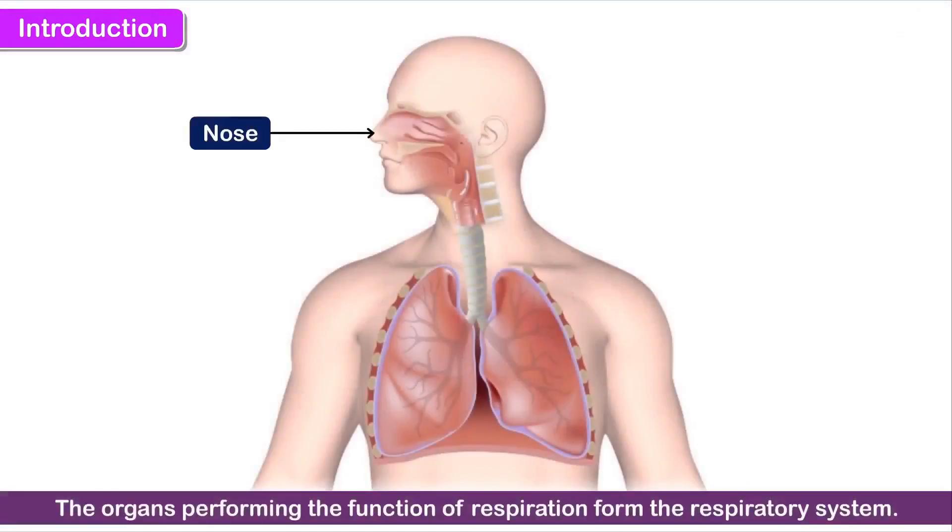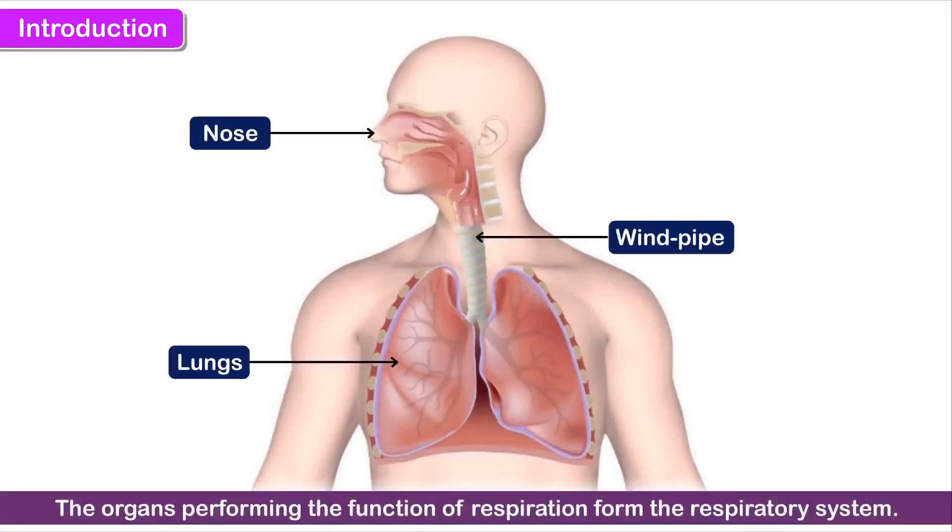For example, the nose, windpipe and lungs perform the function of respiration, i.e. breathing. They form the respiratory system.